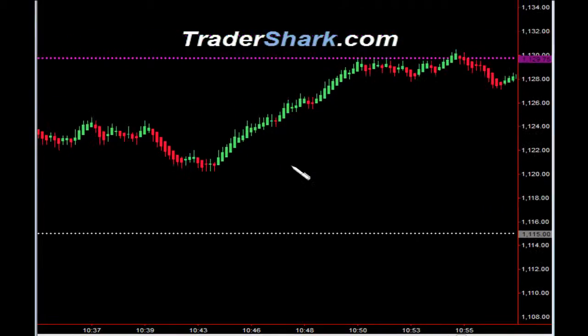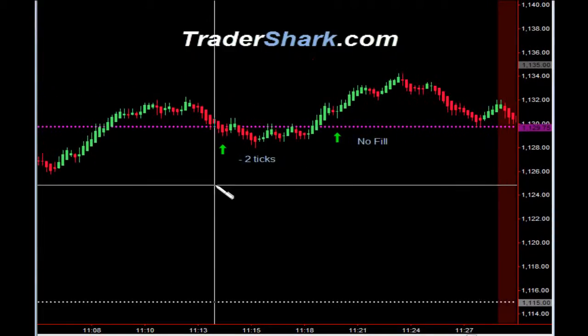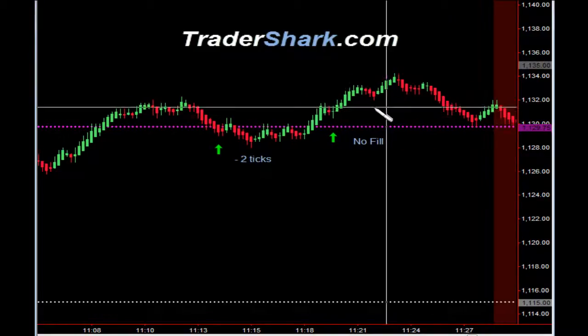The market then took off pretty strong up to the hourly range high. It broke through the hourly range high, then broke through the hourly range high again. On the pullback, it looked like a nice opportunity to get long. Target one was hit; we got stopped out for minus two ticks. Then once they broke above this resistance area, there was another opportunity to get long — we did not get filled. It proceeded on to fill T1 and T2.